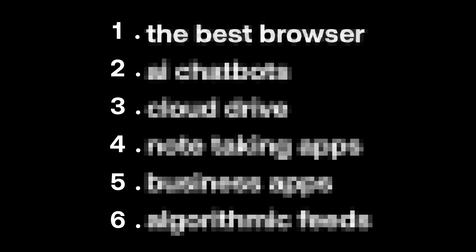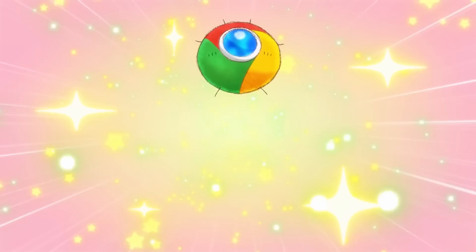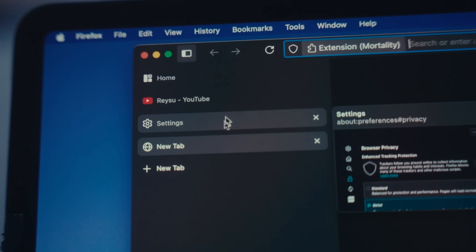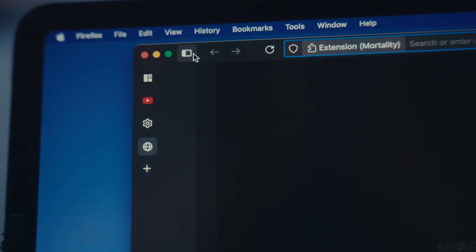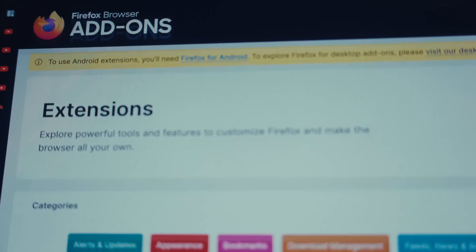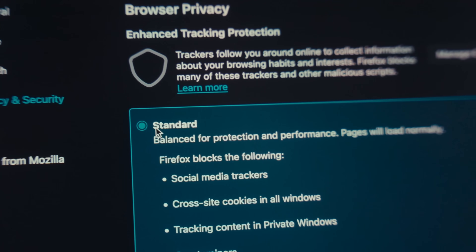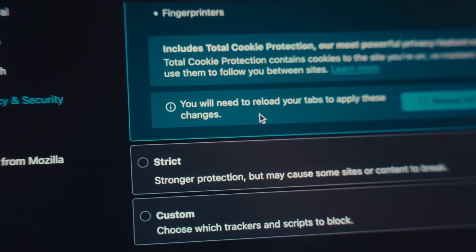The first thing is the best browser. For years I've used Chrome, but for the past year or so I've basically stepped off the Google train and only use Firefox. I think Firefox is a great browser that everyone should switch to, especially if you're using Mac. It has way better performance, and there aren't as many memory leaks compared to Chrome. Firefox has almost all the extensions that Chrome has, and unlike Chrome, it has privacy built in.